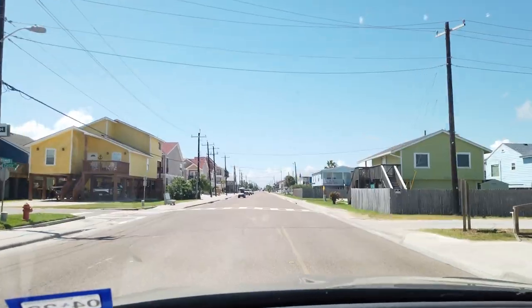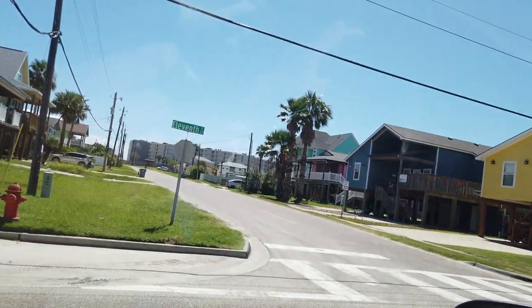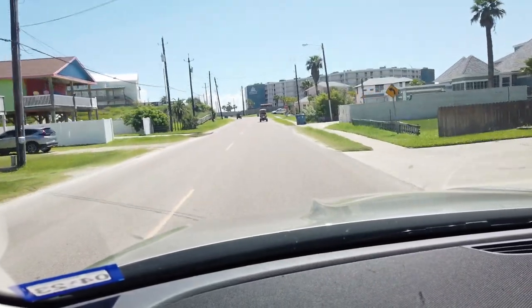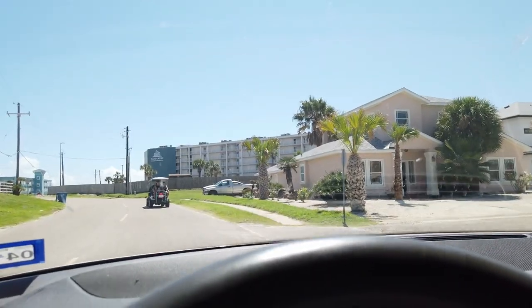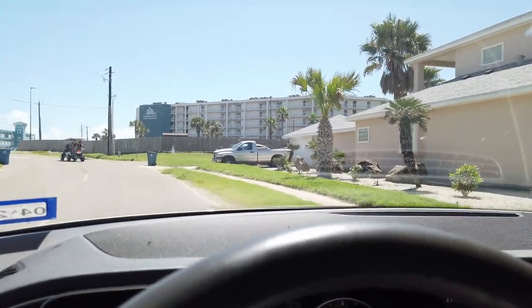I've been back a couple of times since Hurricane Harvey. Here's the condo we're going to — this whole area is just completely revitalized. This right here is Sandcastle, and during Hurricane Harvey they had a huge renovation project. After it's been fixed up and renovated, they just changed the whole look on it.